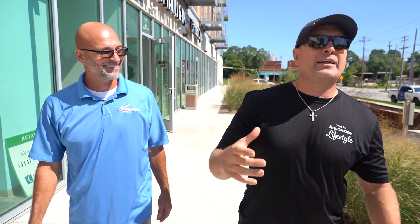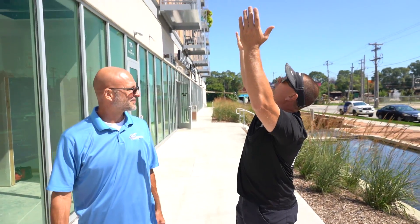If you like this stuff — if you like to see unique projects with incredible people like Ed who can design these things — like, comment, subscribe, and follow along, because more people need to be living the aquascape lifestyle, or in this case, enjoying it in a downtown commercial building. Good job, my friend.